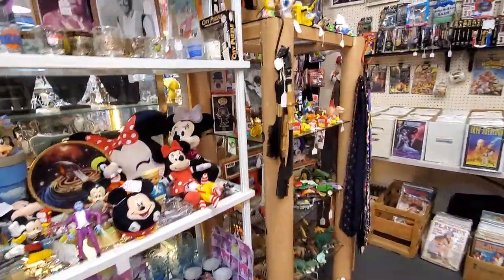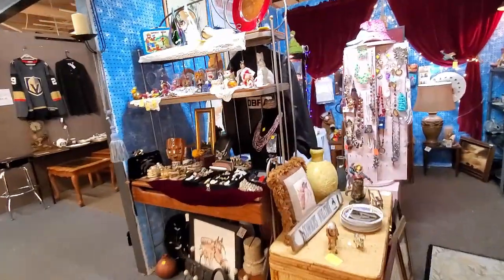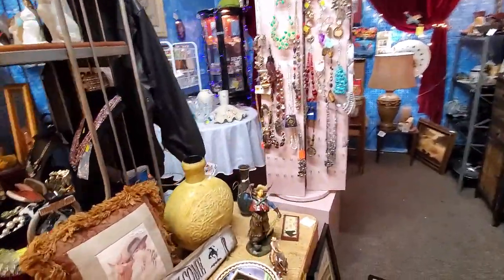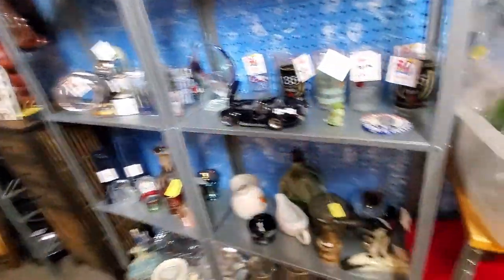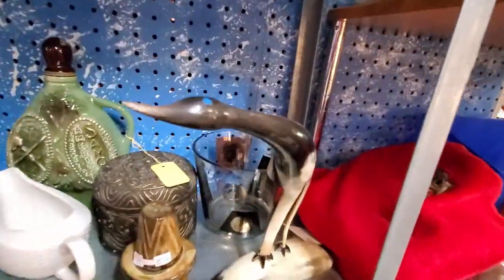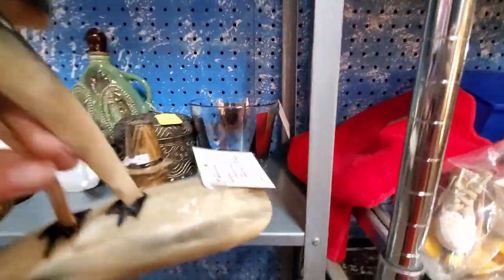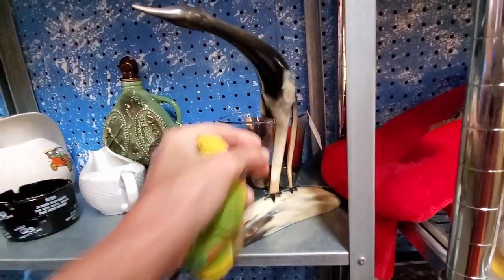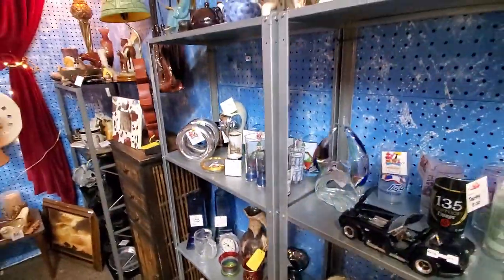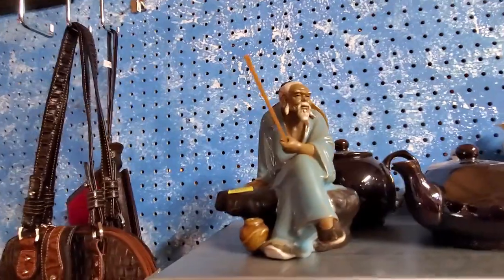There's lots of good resaleable stuff in these booths that I pass by because it's just not my niche — not what I know well enough to list accurately. The only things I spend more time on are things where the profit margin is going to be high enough to warrant the research time. You have to remember: is it worth the time to do the research?